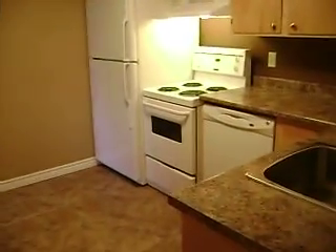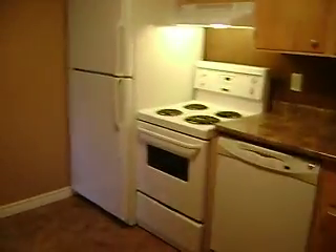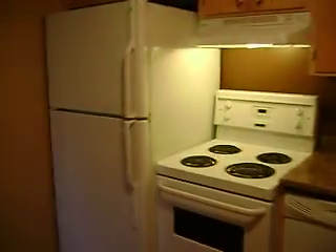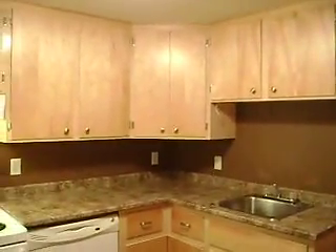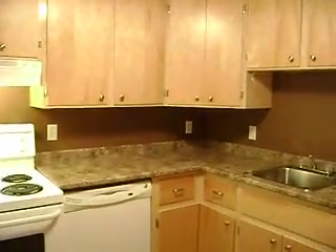Here's the granny suite kitchen. There's a place for a table right here — a smaller table — and then a dishwasher, stove, fridge, and sink. It's all modern and nicely done, with another cabinet here for storage.